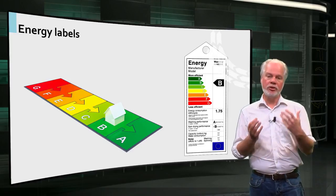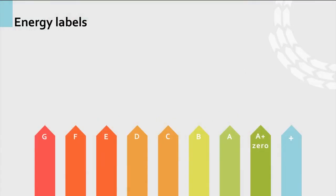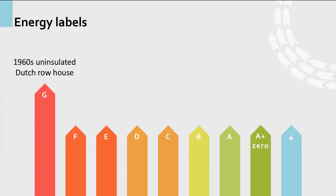A typical Dutch row house built in the 1960s would probably have energy label G — not a very good score — as a result of inefficient insulation of roofs, floors, windows and facades, and inefficient heating and ventilation systems.